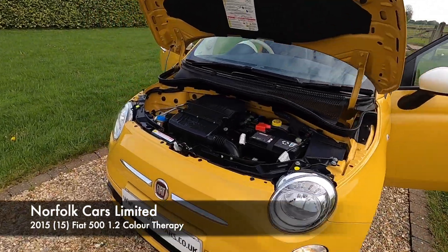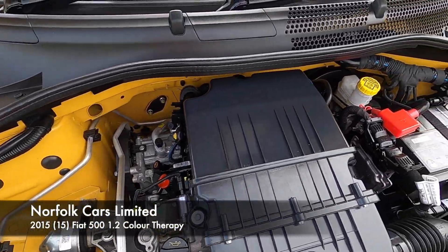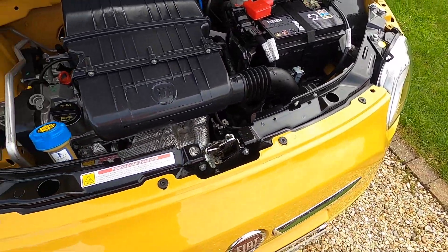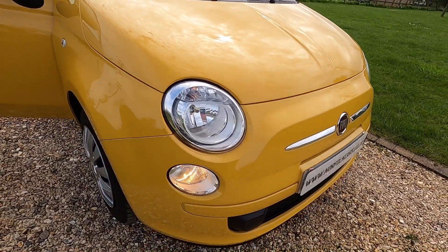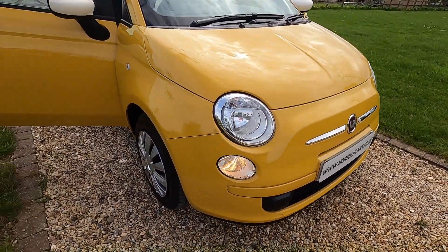This is our 2015 15-plate Fiat 500. It's the 1.2 petrol engine, so it's only £20 road tax. It's the Colour Therapy model and this one is finished in Cosmopolitan Yellow, I believe they call it. It's got the daytime running lights.